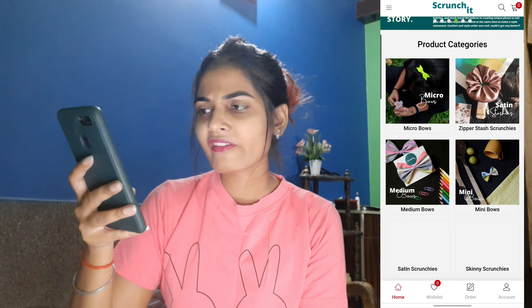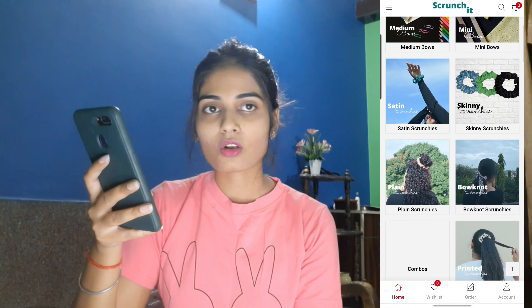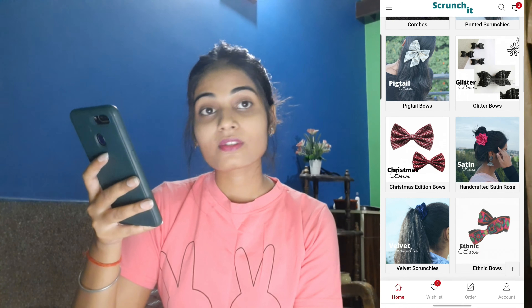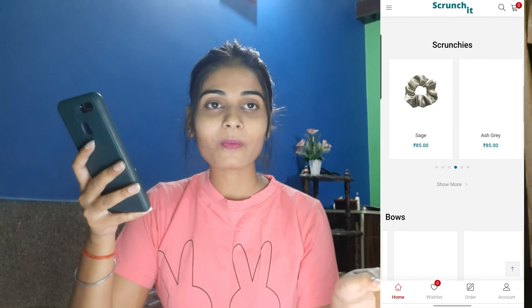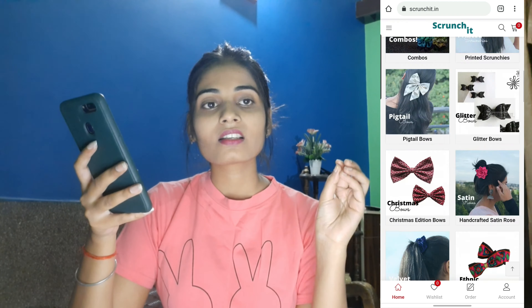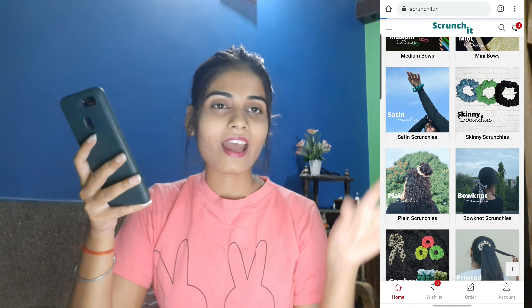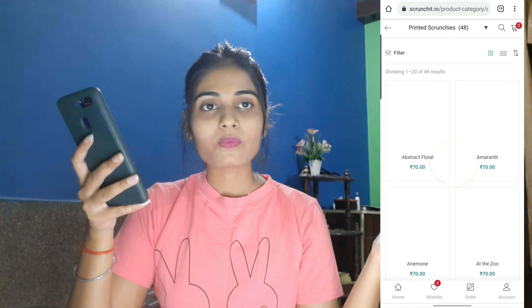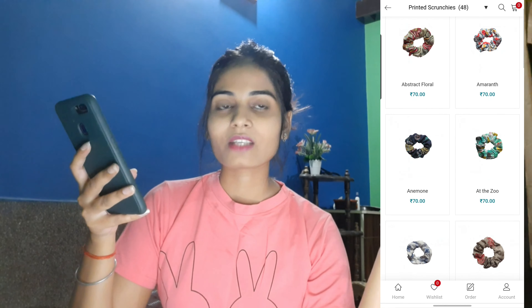The next store I came across is Scrunchit. I really like their prints as well and the prices are also good. If you have purchased scrunchies from any of these websites, please mention the quality and their service in the comment box. And if you know any other affordable websites, please mention that as well — it will help our other viewers too.